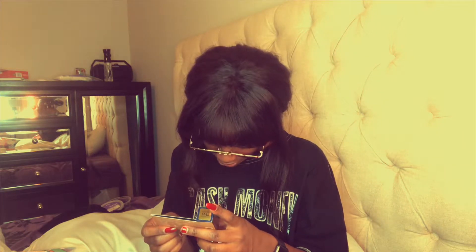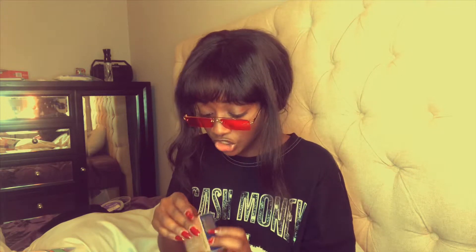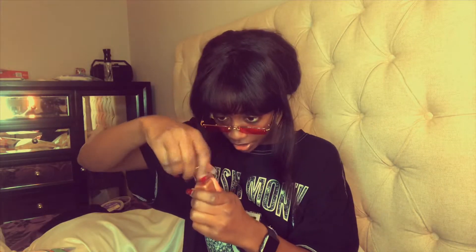Estee Lauder Double Wear Stay-in-Place Makeup — Flawless Natural Matte. Let's see if this is actually my shade. It's in the shade Deep Spice 7W1. I've gotten foundation in my Sephora Play Box before that was pretty spot on — I'm actually wearing it today, it was a Marc Jacobs foundation. This doesn't seem too far off; it's a little on the darker side but I could definitely make it work.